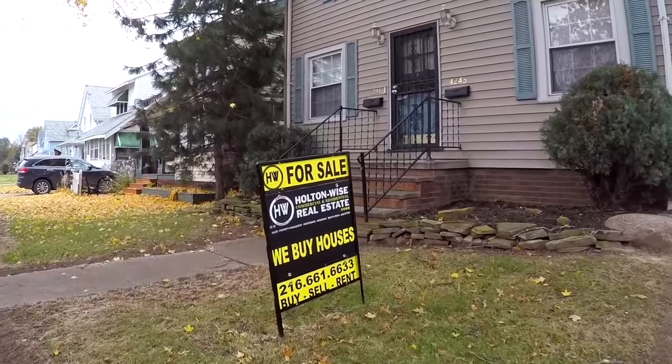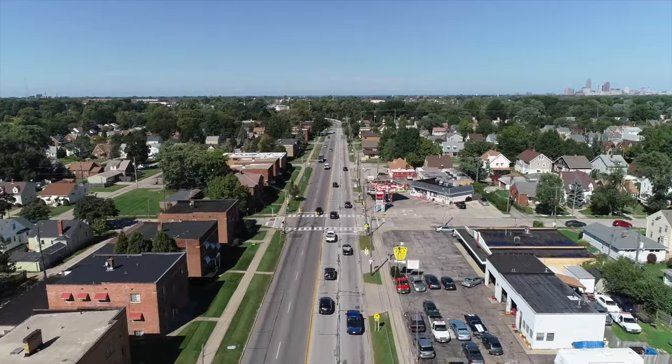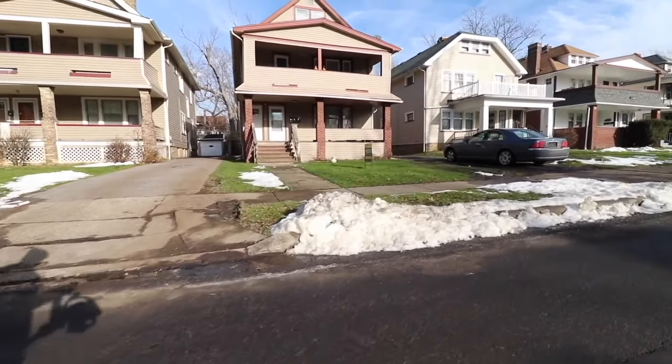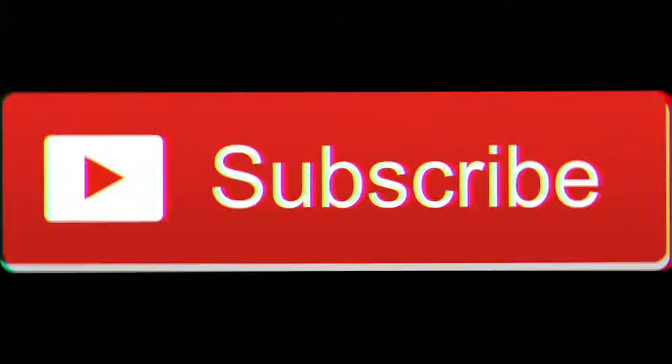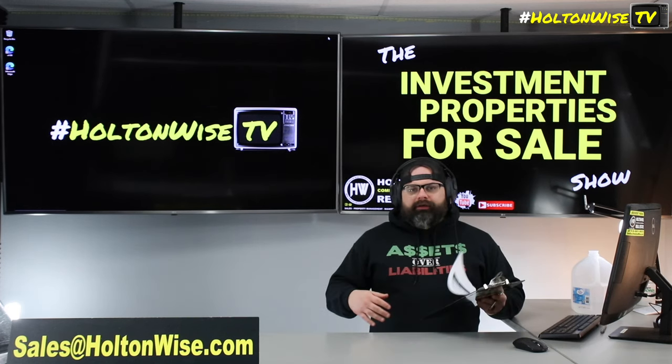Welcome to the Investment Properties for Sales Show. Things are selling at or above list. We are going to provide you guys with complete transparency and education — we take you on a video tour. I don't think you could beat Dayton, Ohio, y'all. I really don't.